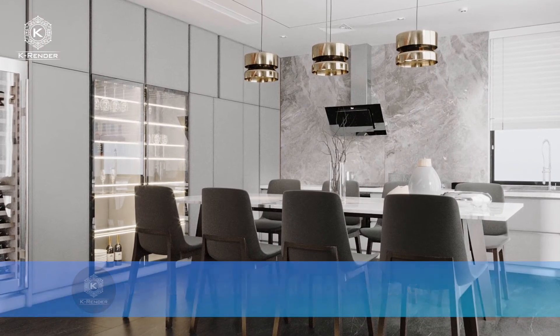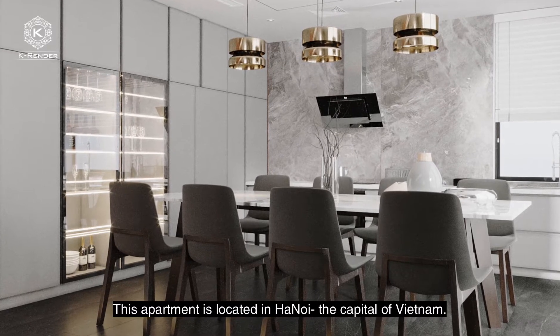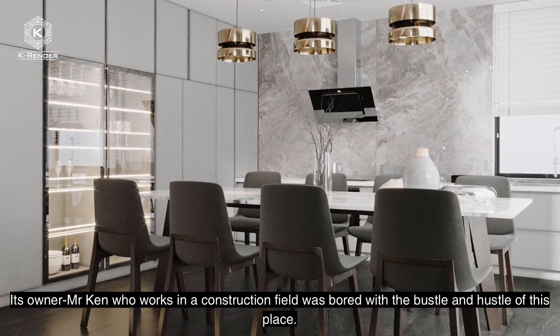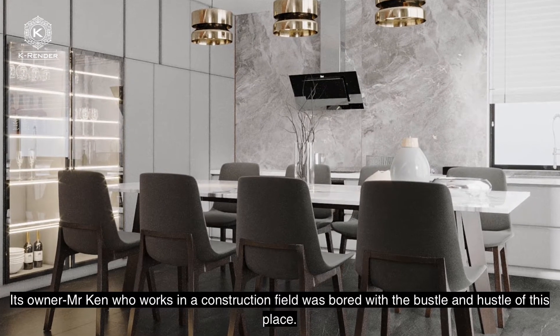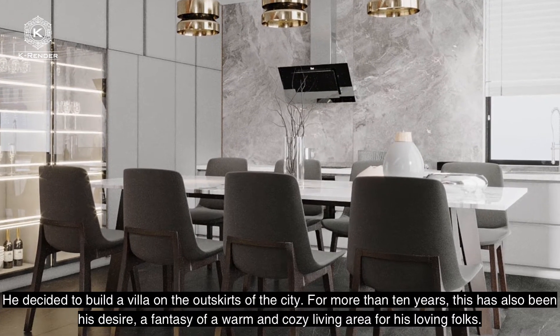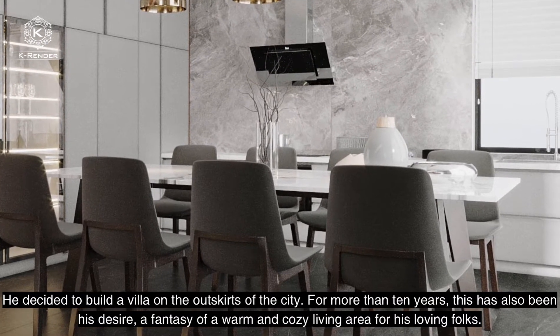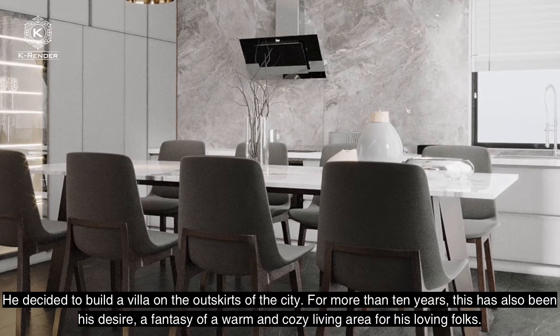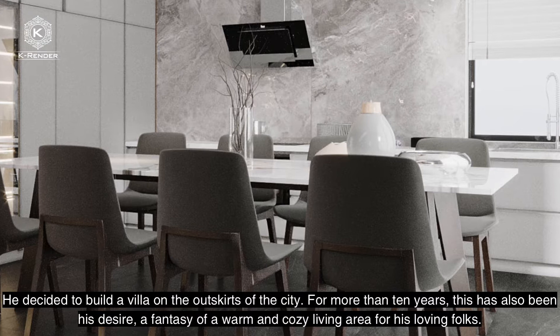Mr. Ken House by In Sao Design. This apartment is located in Hanoi, the capital of Vietnam. Its owner, Mr. Ken, who works in the construction field, was bored with the parcel and the layout of this space. He decided to build a villa in the outskirts of the city. For more than 10 years, this has also been his desire — a fantastic warm and cozy living area for his loving family.